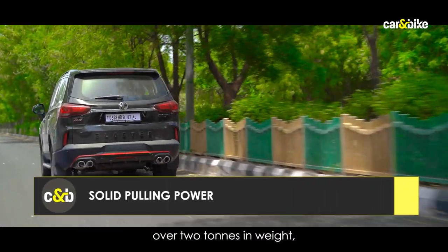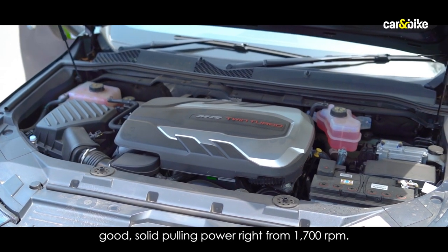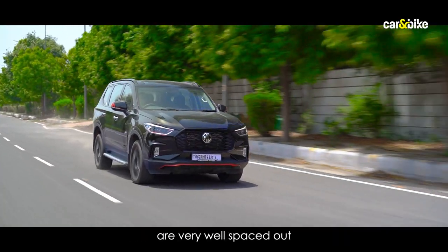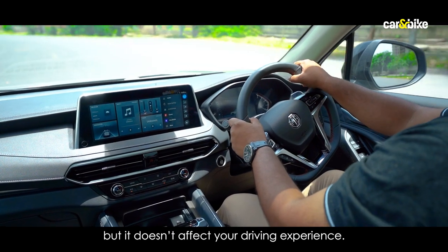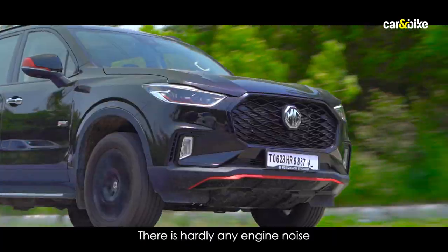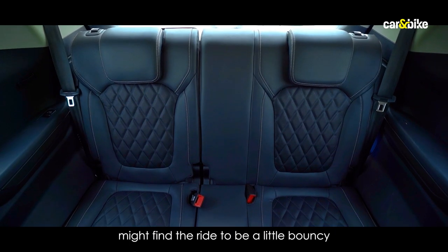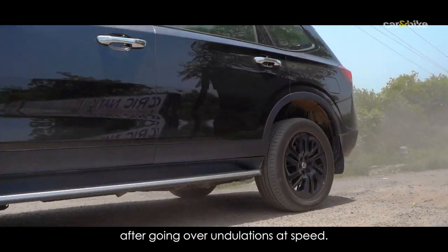For a car that is comfortably over 2 tons in weight, the 2-litre twin-turbo engine on the Gloster does a good job of offering solid pulling power right from 1,700 RPM. The SUV builds up speed nicely, and the ratios on the 8-speed automatic gearbox are very well spaced, meaning the car stays in the power band throughout. There is a hint of turbo lag but it doesn't affect the driving experience. The Gloster offers a very refined drive with hardly any engine noise in the cabin, a plush ride quality, and suspension tuned well for Indian roads. However, third-row occupants might find the ride a little bouncy, and the SUV takes time to settle after undulations at speed.